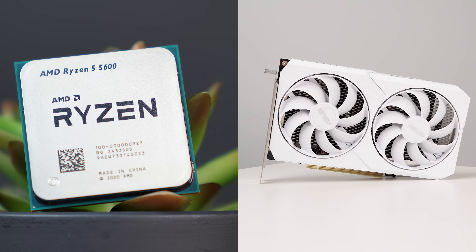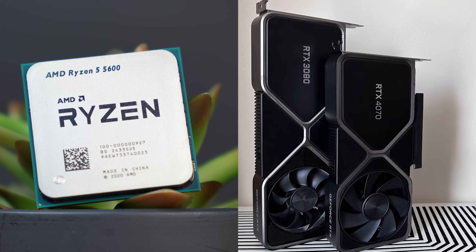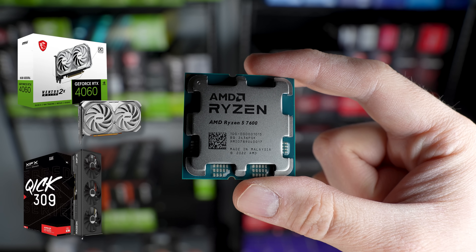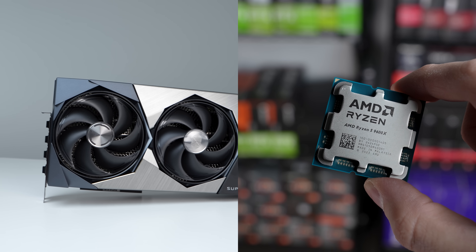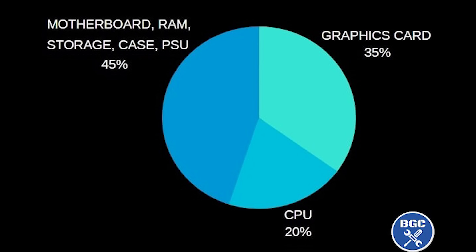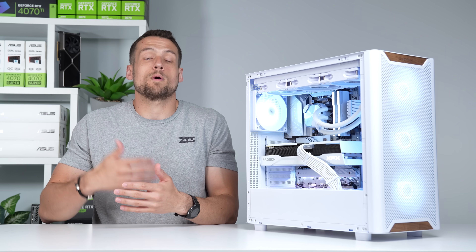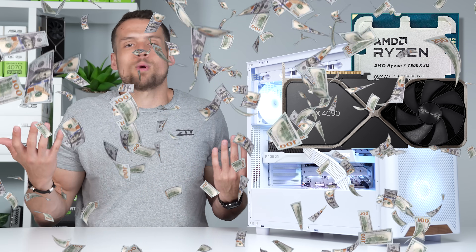We've always known that a better CPU can give higher frame rates in certain titles, especially CPU-intensive ones like city builders, simulation games, and competitive shooters. But most mid-range CPUs — Ryzen 5s and Intel i5s — are good enough to pair with whatever current-gen GPU you want. For example, the Ryzen 5 5600 paired well with RTX 3060s and RX 6600 XTs, but that didn't stop people from pairing it with RTX 3080s and RX 6800 XTs.